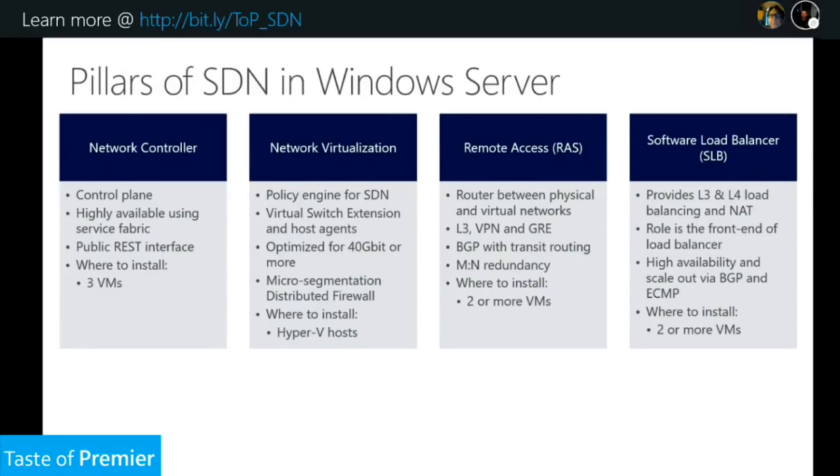The second pillar is network virtualization — our policy engine for SDN. The Azure VFP gives us the ability to have network virtualization, and one of the big features within that is the micro-segmentation distributed firewall. That's another layer of protection from DDoS attacks — somebody might get in through a certain front door but can't get to your back-end. It's installed on our Hyper-V hosts, and if you're running SDN you'll be using Hyper-V as your virtualization platform, so it's auto-installed.